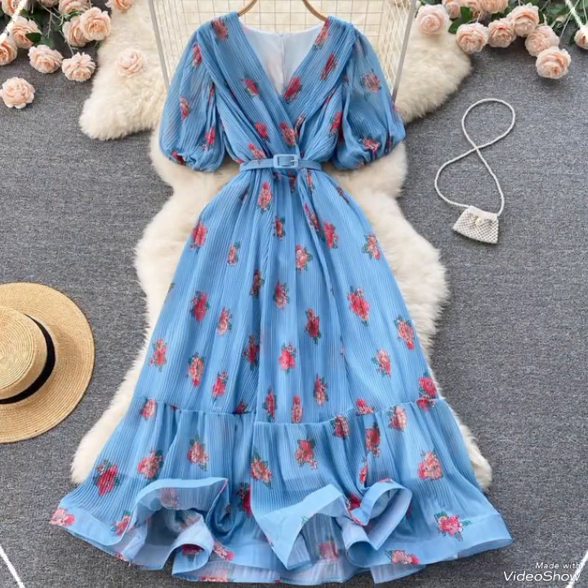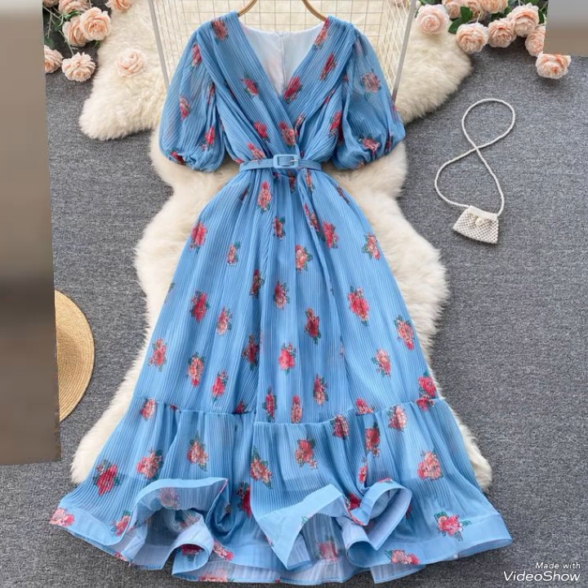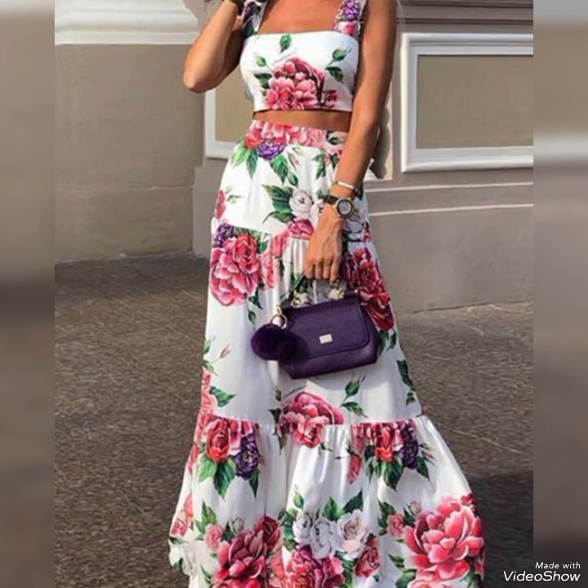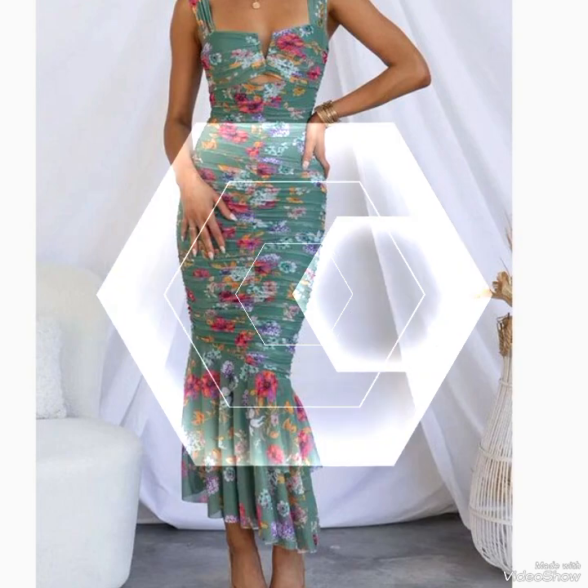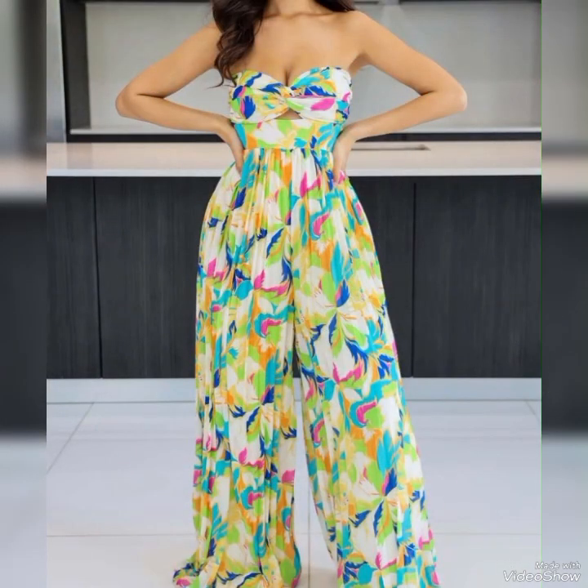Summer is the perfect time to showcase cute and stylish outfits that are both comfortable and trending. This type of cute summer outfit can consist of a variety of pieces that are light, breezy, and colorful, reflecting the vibrant spirit of the season.